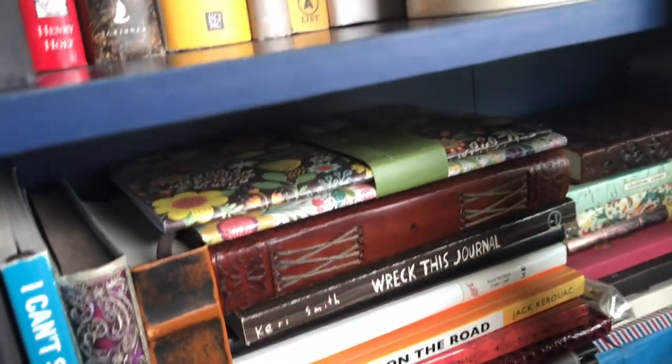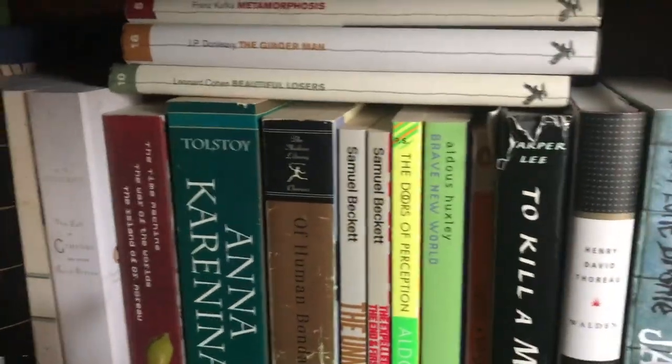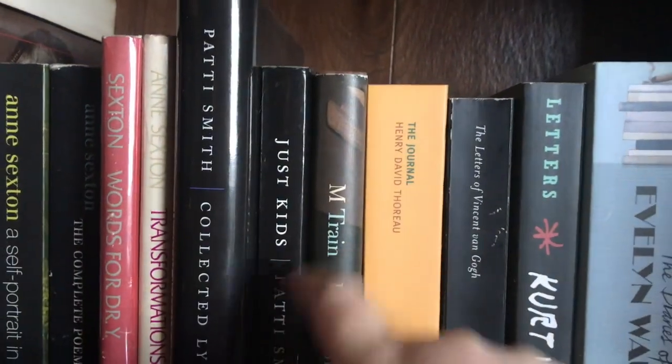I haven't been journaling much, I'll admit it, but I do owe you guys an updated journaling video of the blank collection. Now if you saw the previous blank collection, this is all going to look pretty familiar. Oh, I see my classics — I love books. There's a new edition of Just Kids out that I haven't got yet, but okay, we're doing blank journals.